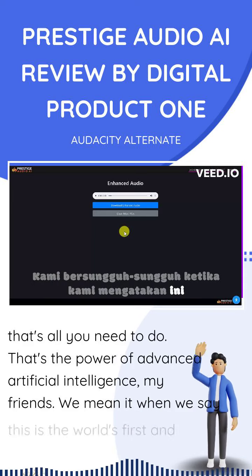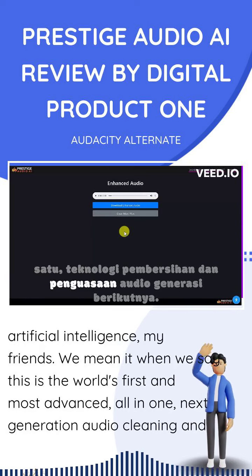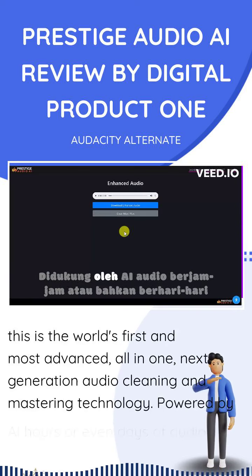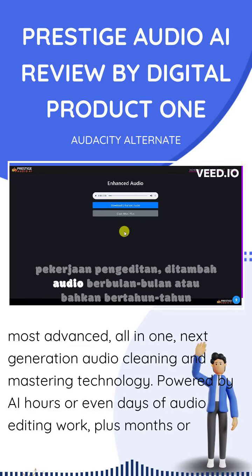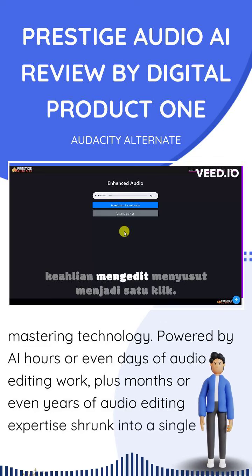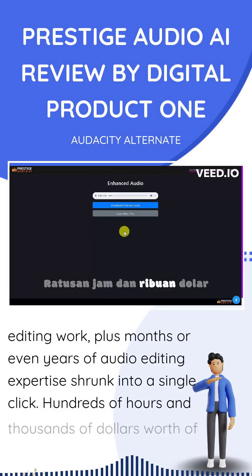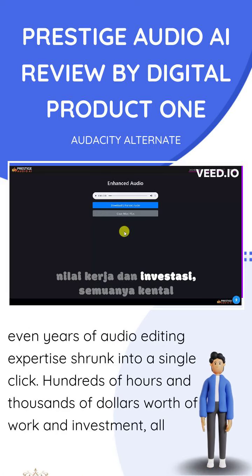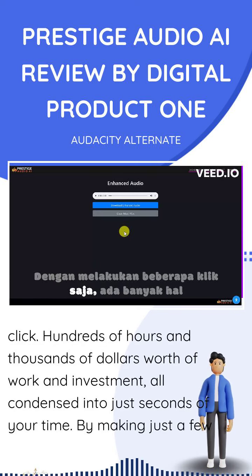We mean it when we say this is the world's first and most advanced all-in-one next-generation audio cleaning and mastering technology powered by AI. Hours or even days of audio editing work, plus months or even years of audio editing expertise, shrunk into a single click. Hundreds of hours and thousands of dollars worth of work and investment, all condensed into just seconds of your time by making just a few clicks.